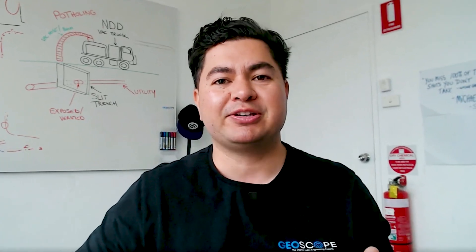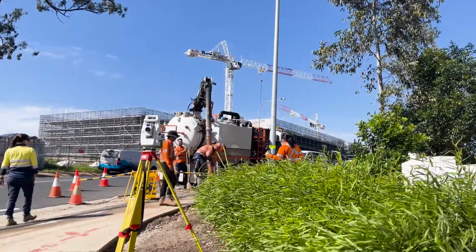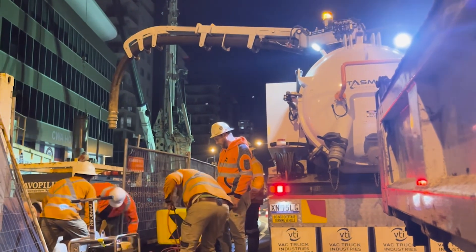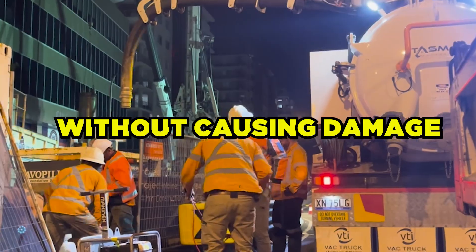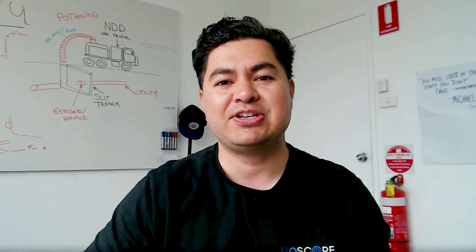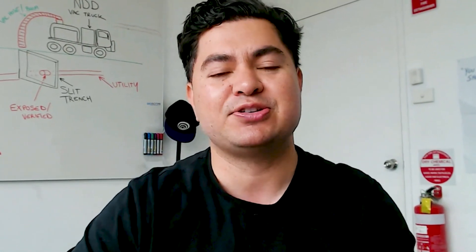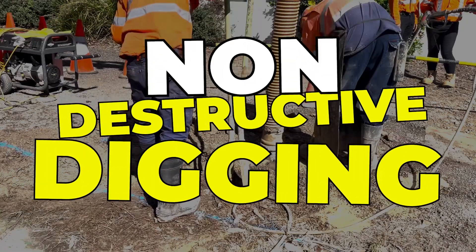Welcome to our new video on non-destructive digging, where we will explore this innovative technique and how it's revolutionising the way we locate underground utilities. Have you ever wondered how crews can dig around buried utilities without causing damage and disruption to the job site? NDD, or non-destructive digging, is the answer. In this video, we'll take a closer look at how this technique works and why it's becoming the preferred method to locate and complete a subsurface utility investigation survey.